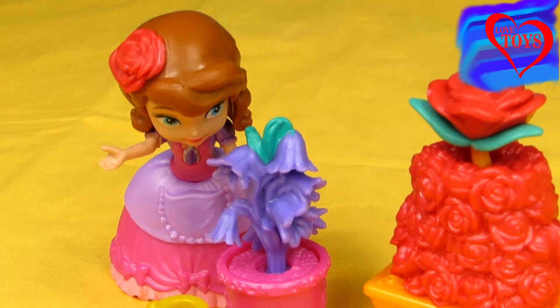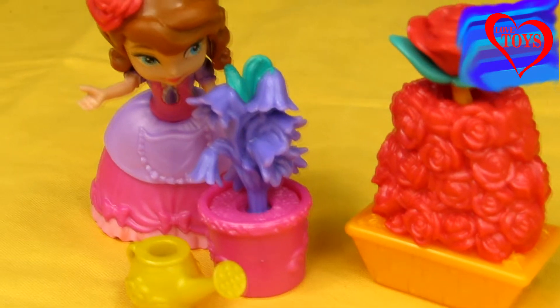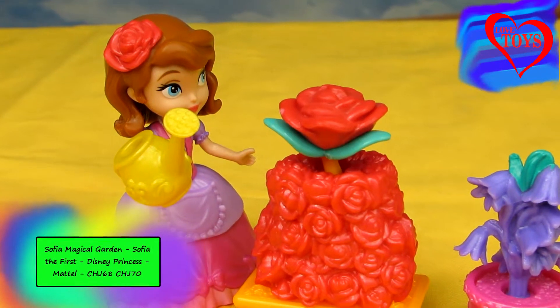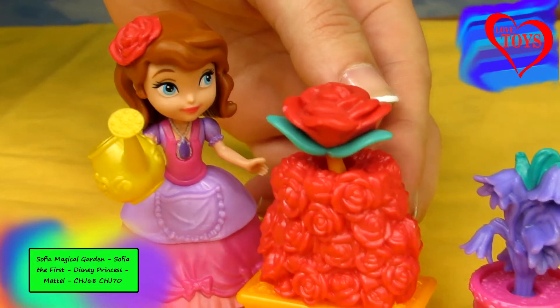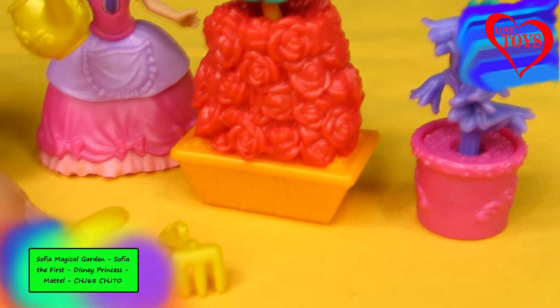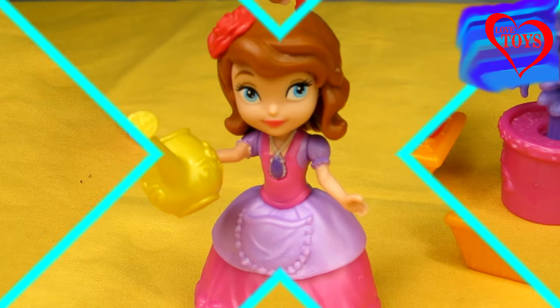Hi guys, welcome back again on our Love Tides channel! Today you're gonna see this beautiful Sophia Magical Garden from Sofia the First by Mattel. In this complete set we've got our lovely princess Sophia, this beautiful huge rose, another beautiful flower, and even golden tools to take care of Sophia's garden.